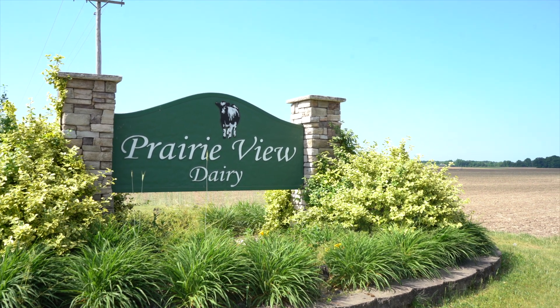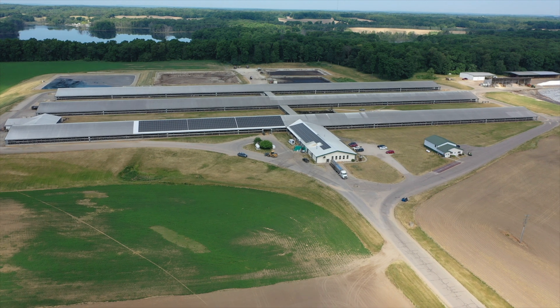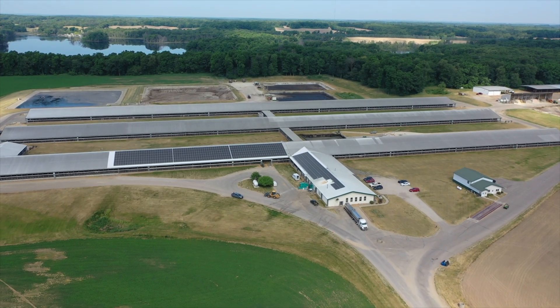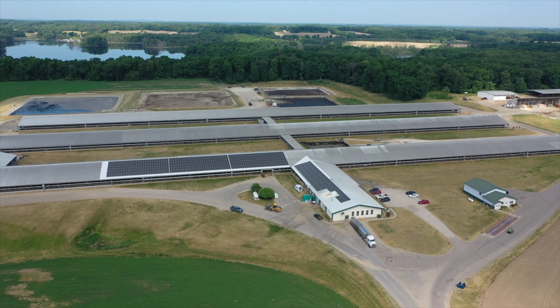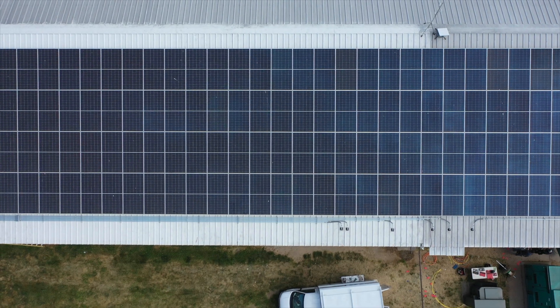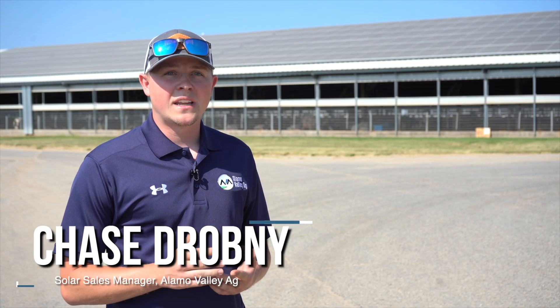We're at Prairie View Dairy. John VanderDusen decided to put this project up here early this winter and we're just finishing the final stages of the install right now. We're hoping to flip the switch and start creating power here in about two weeks, and there are three major incentives that really make solar a good investment right now financially.